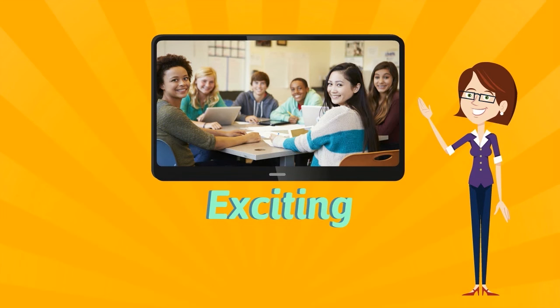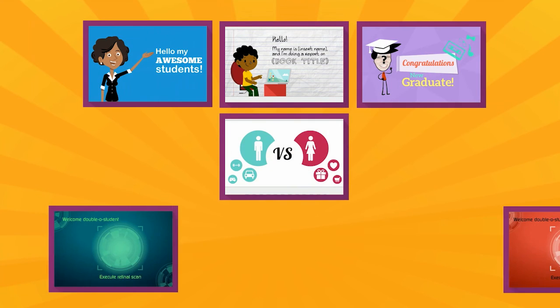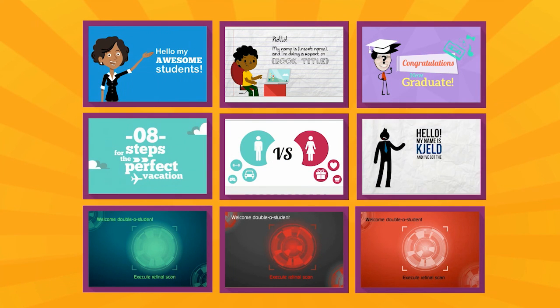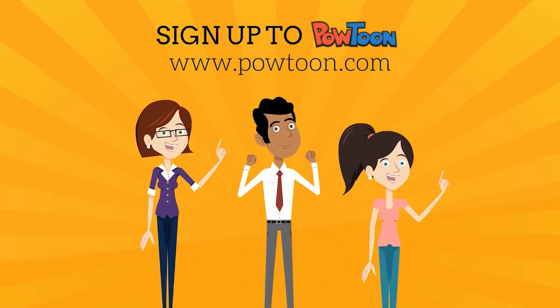If you want to engage your students in a better, more exciting, more interesting way, just sign up to Powtoon and start creating. You can either customize one of our ready-made templates or start from scratch with various Powtoon themes. Bring more awesomeness to your class today. Have a great day.